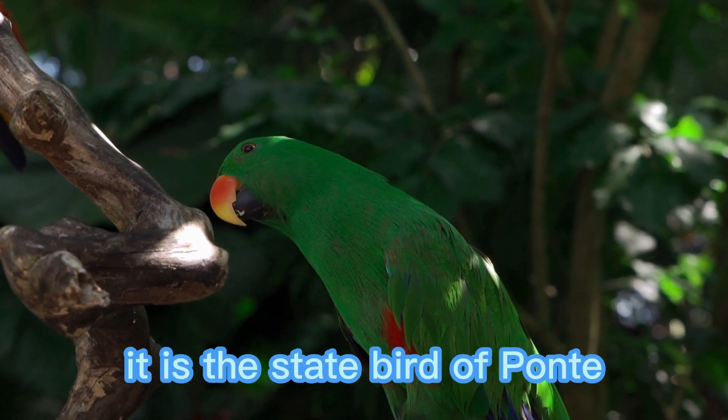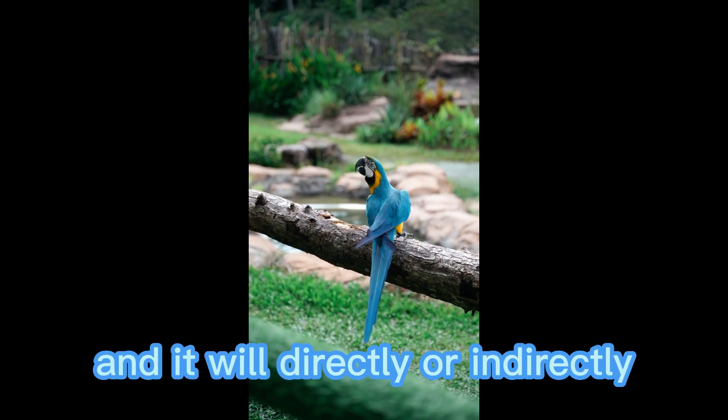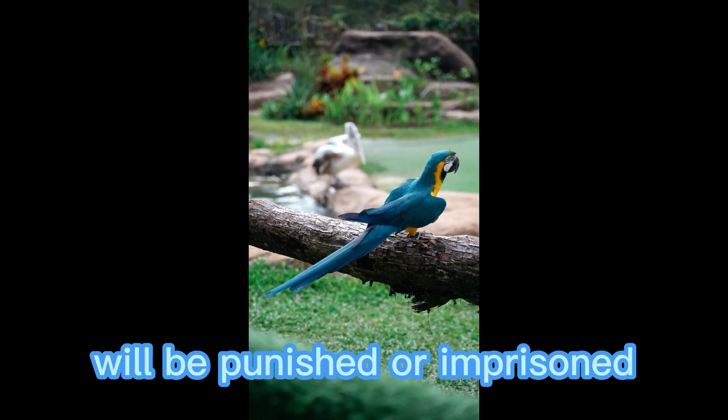It is the state bird of Pompeii, according to the designation of the State Bird Act, and this will directly or indirectly prohibit the bird from being hunted or killed. Those individuals who do not follow this will be punished or imprisoned.